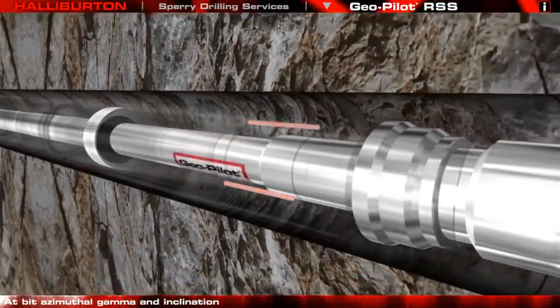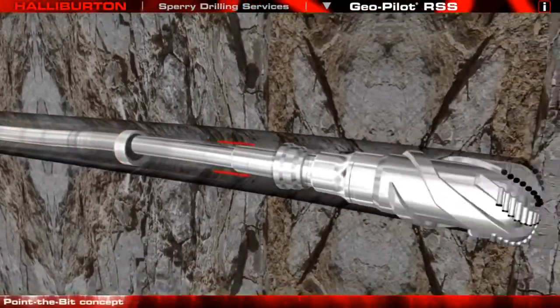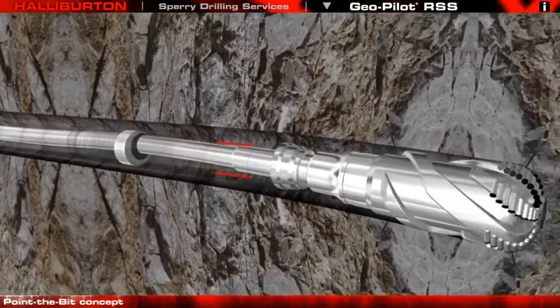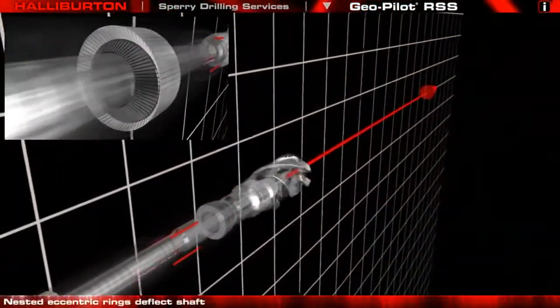Azimuthal gamma and inclination sensors just one meter from the bit provide tight control on wellbore placement and geo-steering. The bit is pointed by flexing the internal drive shaft. The advanced GeoSpan downlinking system provides total control while on bottom drilling without interrupting the drilling process.